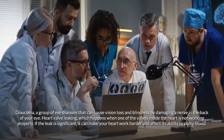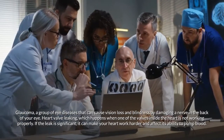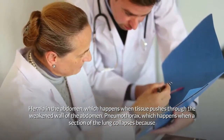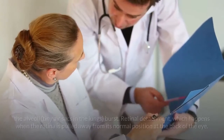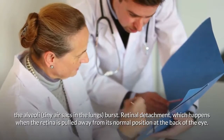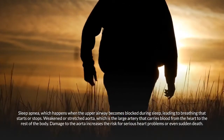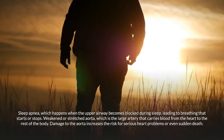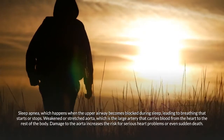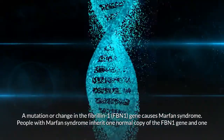Additional complications include glaucoma, a group of eye diseases that can cause vision loss and blindness by damaging a nerve in the back of the eye; heart valve leaking, which can make the heart work harder and affect its ability to pump blood; hernia in the abdomen; pneumothorax, which happens when a section of the lung collapses because the alveoli burst; retinal detachment; sleep apnea; and weakened or stretched aorta, which increases the risk for serious heart problems or even sudden death.